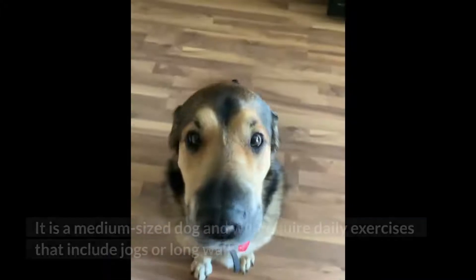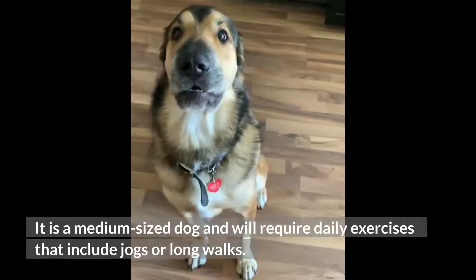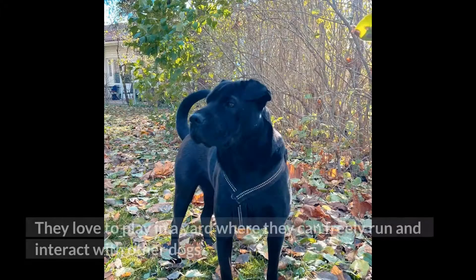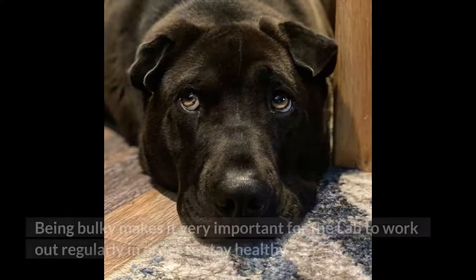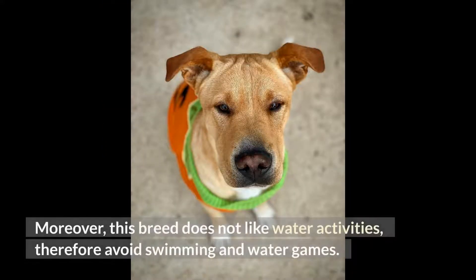Exercise. It is a medium-sized dog and will require daily exercises that include jogs or long walks. They love to play in a yard where they can freely run and interact with other dogs. Being bulky makes it very important for the Lab Pei to work out regularly in order to stay healthy. Moreover, this breed does not like water activities, so avoid swimming and water games.